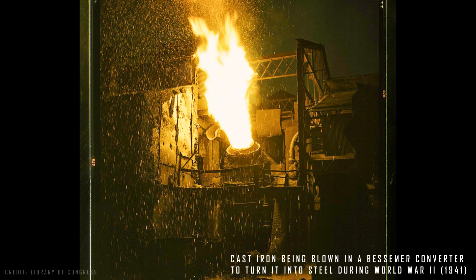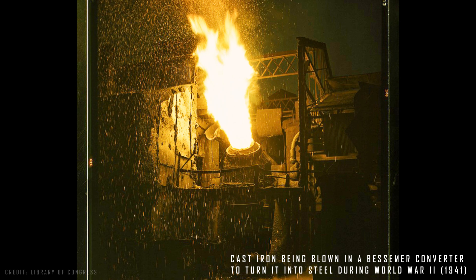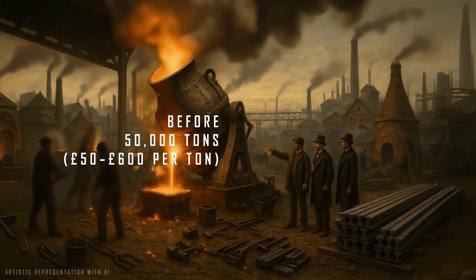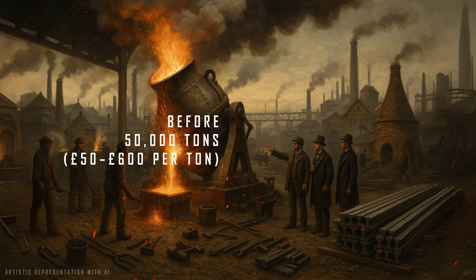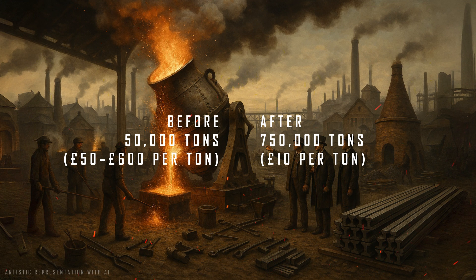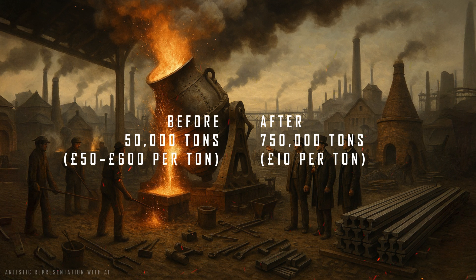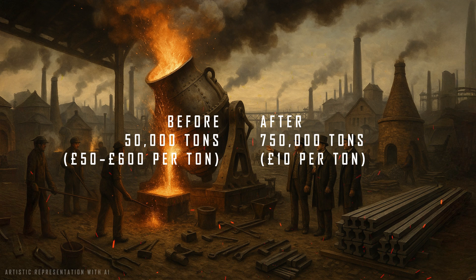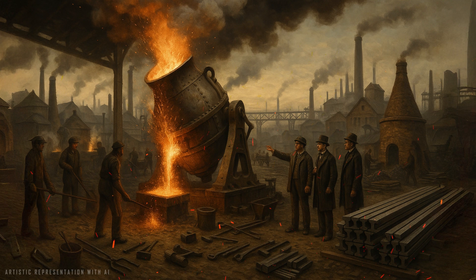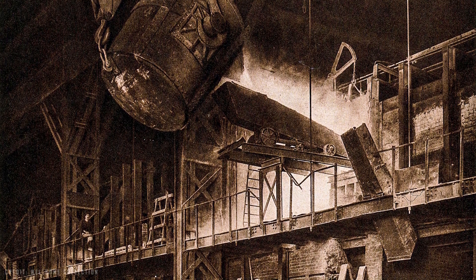The process was faster, cheaper, and far more efficient than anything that came before, making it possible to produce high-quality steel on a large scale. Before the invention of the Bessemer process, Britain's annual production of cast steel was only about 50,000 tons, with an average cost ranging from 50 pounds to 600 pounds per ton — a prohibitive price for many of the uses we take for granted today. With the introduction of the new process, British production jumped to 750,000 tons by 1877 — 15 times more than what the previous method could deliver. The average price dropped to just 10 pounds per ton, and coal savings reached 3.5 million tons compared to what would have been needed using the old cementation process in Sheffield. It's estimated that the total cost savings amounted to roughly 30 million pounds in that single year of 1877.